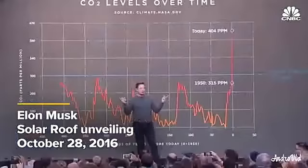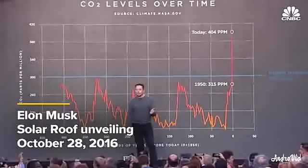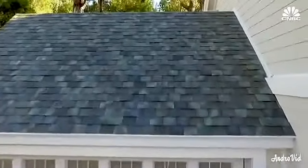The houses you see around you are all solar houses. I don't know if you know that. Did you notice? Yeah. So then why would you buy anything else?